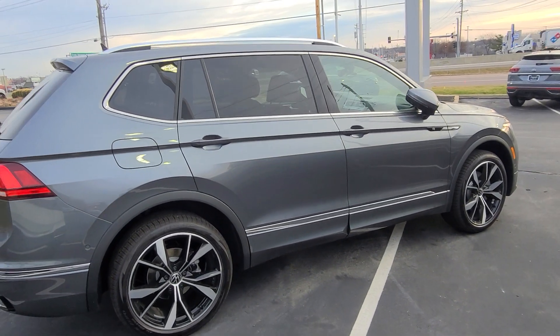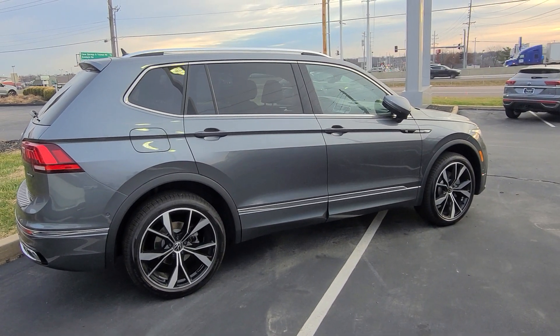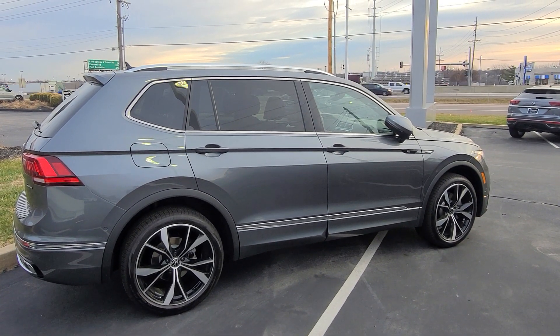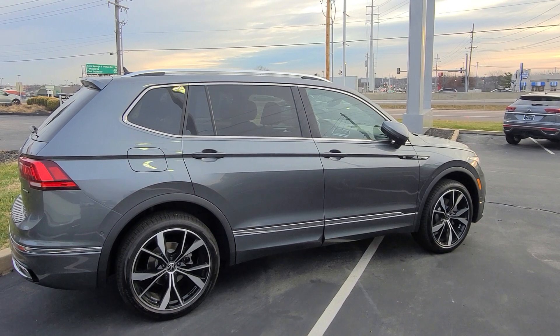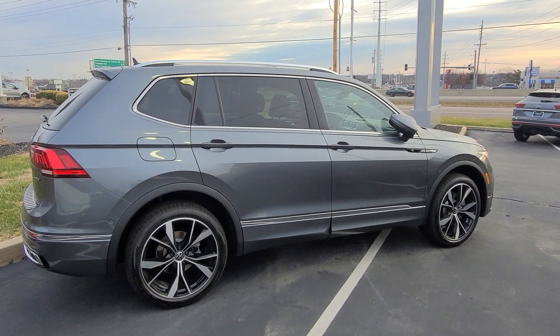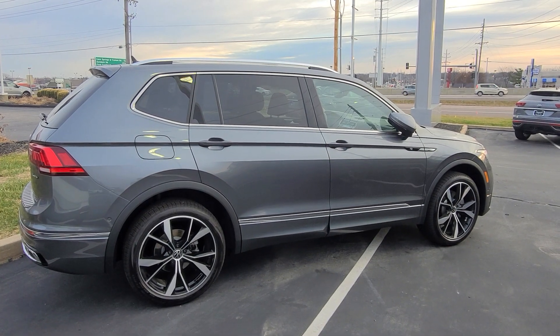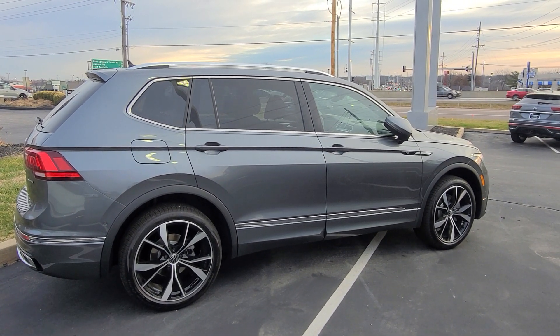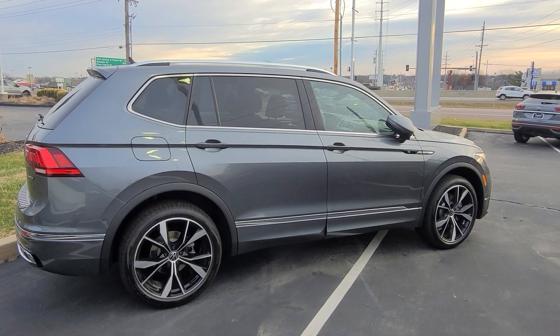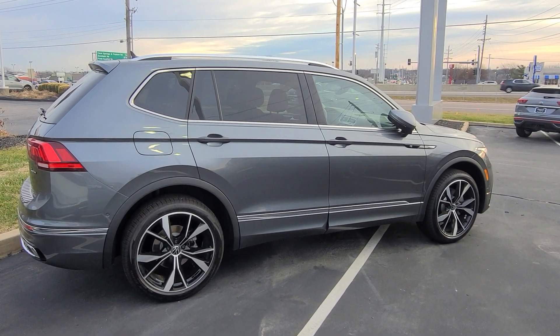And then this guy right here, 2023 Tiguan SE L-R-Line, platinum gray, black leather interior, steering wheel delete. So let me explain that — the steering wheel on this one is not the R-Line with capacitive touch steering wheel, it's the regular steering wheel. Still heated, still a leather-wrapped flat-bottom steering wheel, just not the R-Line one. So there's a window credit for that.